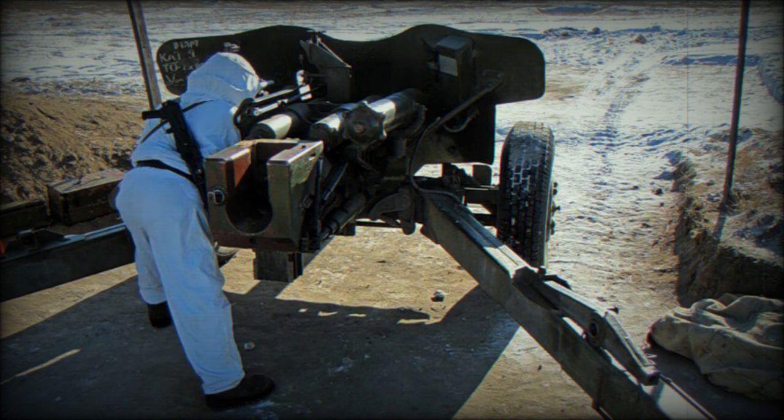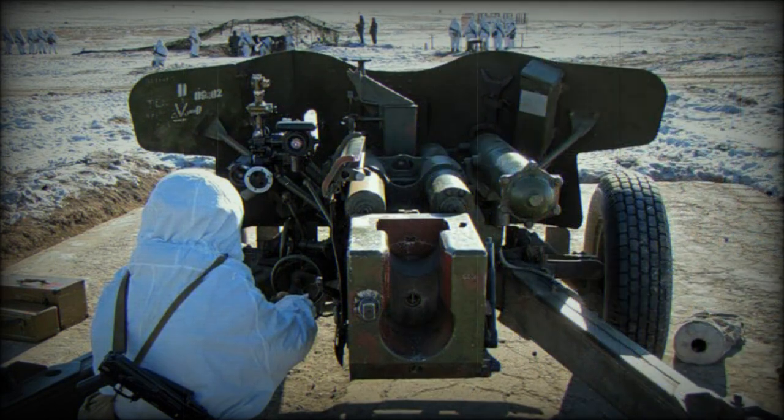In most cases this gun is used on ranges of up to 3 km, as visibility on the battlefield is often limited. This anti-tank gun is normally used as a defensive weapon — it is camouflaged and fires from an ambush.